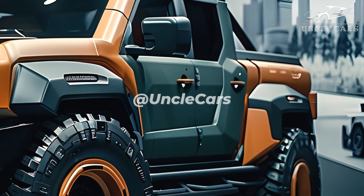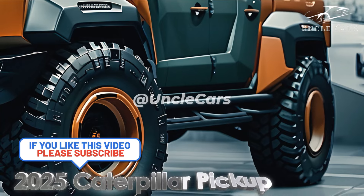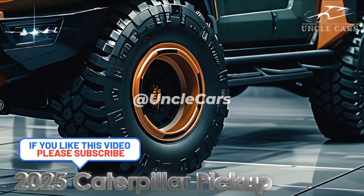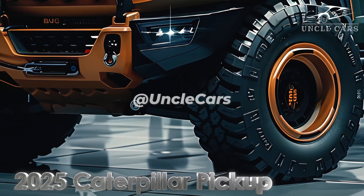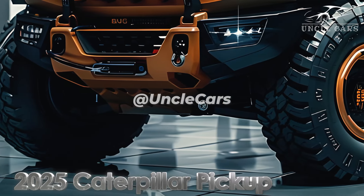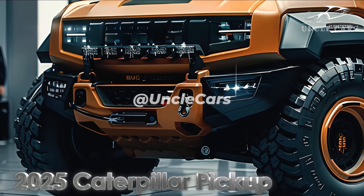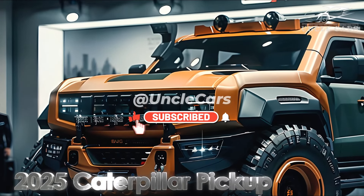You have never seen a truck like the 2025 Caterpillar pickup. There are a lot of people looking forward to the new Caterpillar trucks that are due out in 2025. Indeed, Titan, a manufacturer of construction equipment, has chosen to enter the automotive industry. They have no intention of concealing anything. What sets this monster truck apart from the rest? Let's find out.